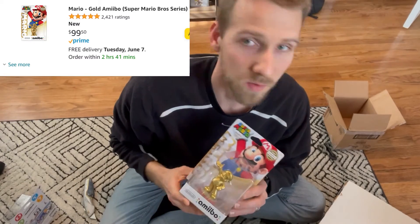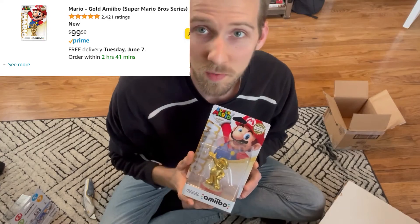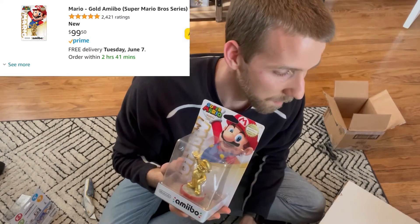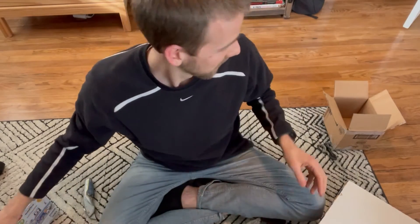I checked the comps, and it looks like the buy box for this is $109. I spent $55 after taxes and shipping, so I should be able to make about $28 off of this. That's good — it's better than the last one. We'll get into our next box now.